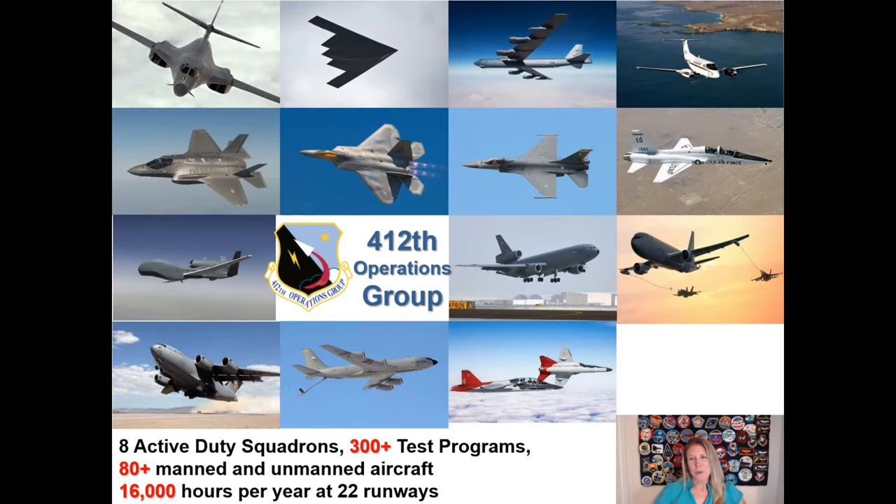We have many airplanes that we fly at Edwards. We have all the different types of bombers, a C-12 cargo airplane, trainers like the T-38, and fighter aircraft including the F-16, F-22, and F-35. We have unmanned aircraft like the Global Hawk, where pilots sit on the ground flying the airplane with a mouse and keyboard. We have tanker aircraft that carry fuel — like a gas station in the sky. We also have cargo aircraft like the C-17, and the new trainer T-7 that should be arriving any month now.